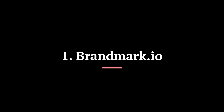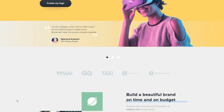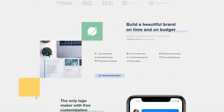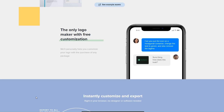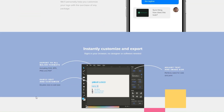Number 1: Brandmark.io. This artificial intelligence will create a brand for you based on your descriptions. Subsequently, it will offer you hundreds of options for your brand, and you can simply choose. If you like a certain brand but would like to make changes such as adjusting the color or anything else, you can do so.